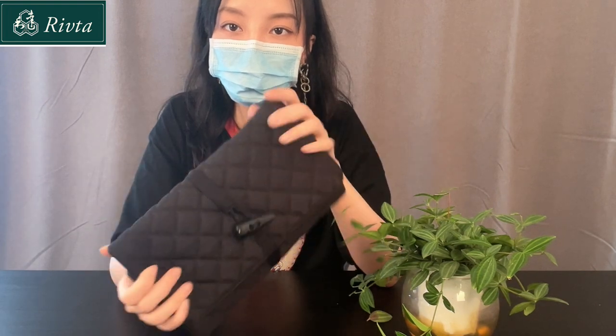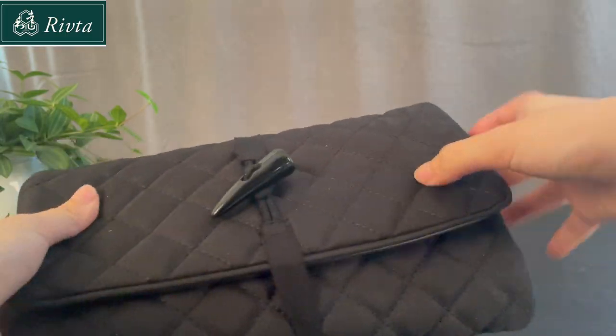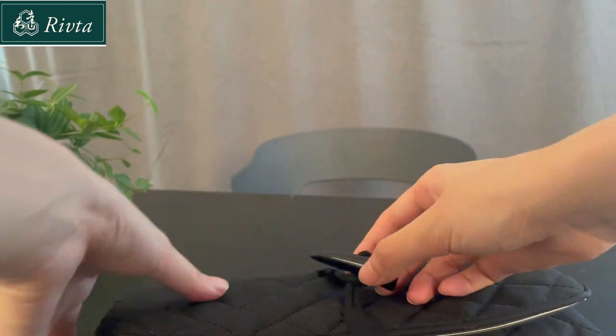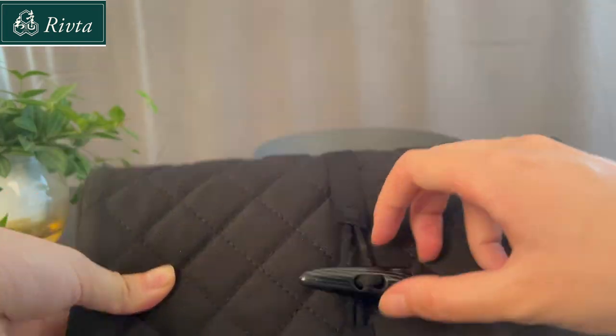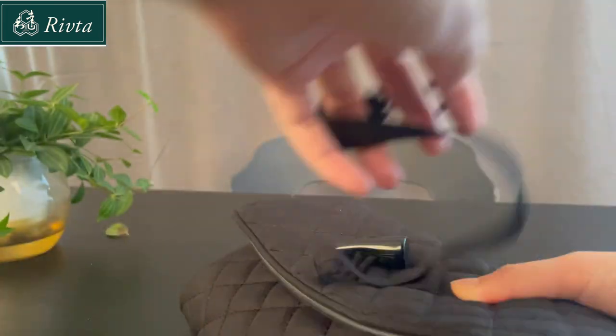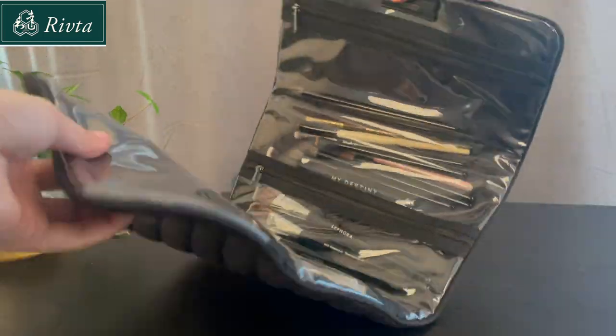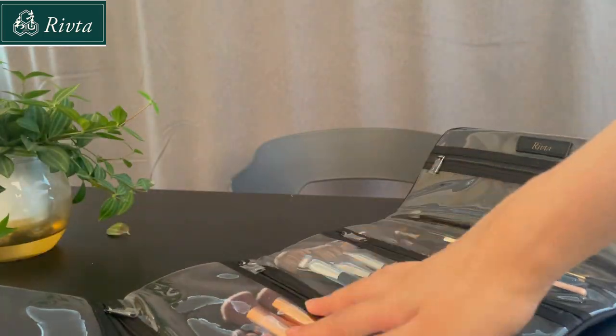Firstly, it is composed of eco-friendly material RPT. Secondly, it is a hamburg-shaped bag which looks very structured and has its own texture. Finally, black is really versatile and the color products you pair it with are very suitable.